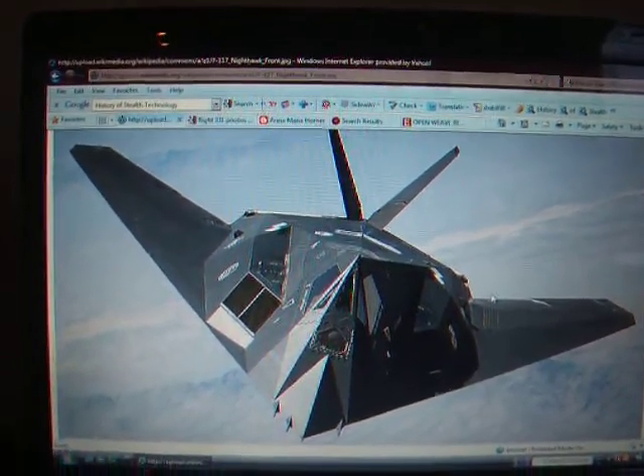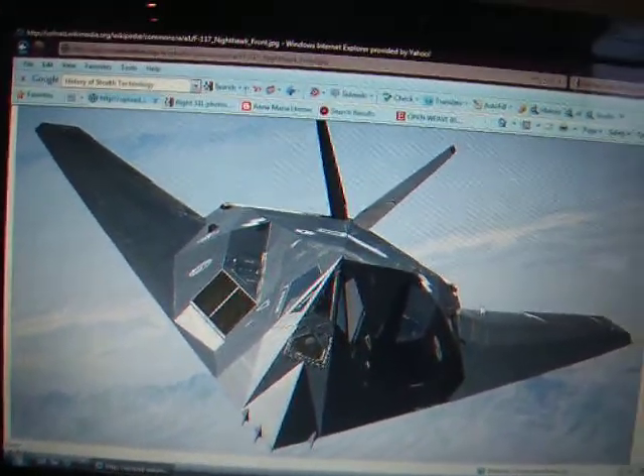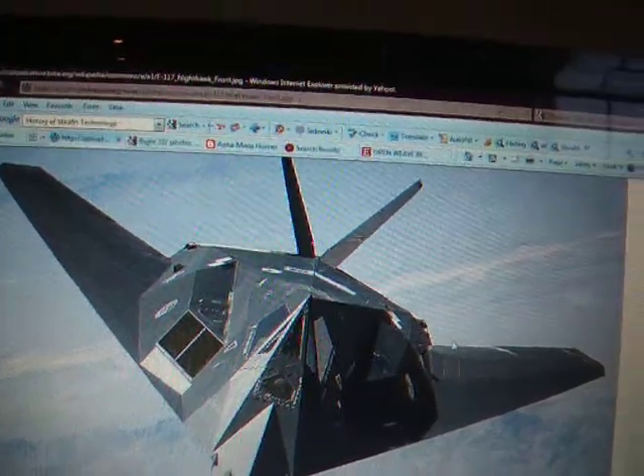The F-117 has two non-afterburning General Electric F-404 turbofans, radar-absorbing material, and gold-coated cockpit windows. On the front of the engine intakes are grids, which shield the compressor fan from reflecting radar waves.